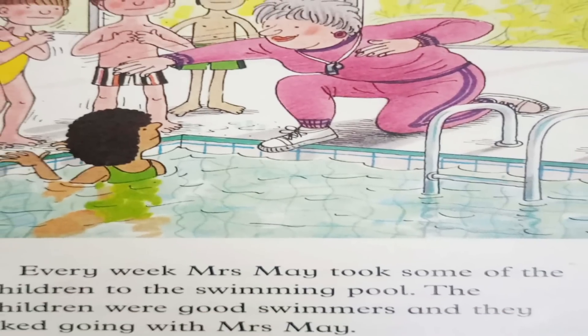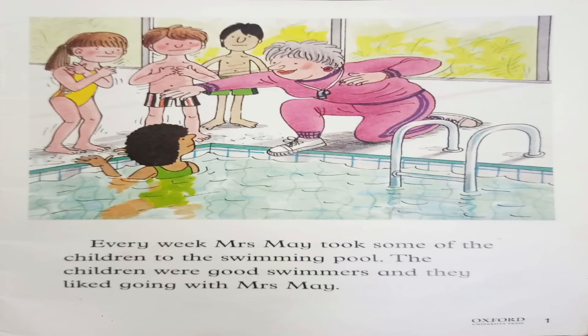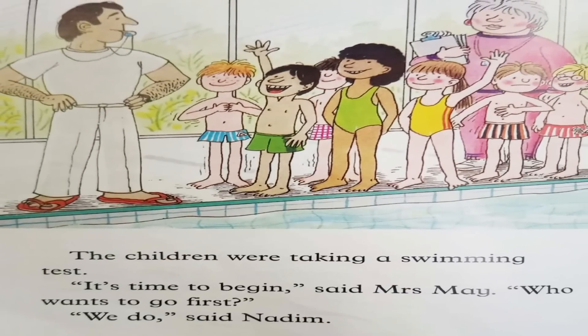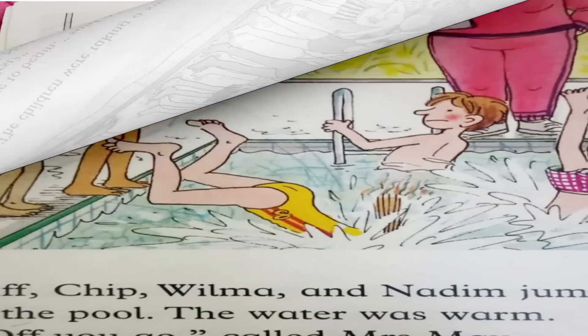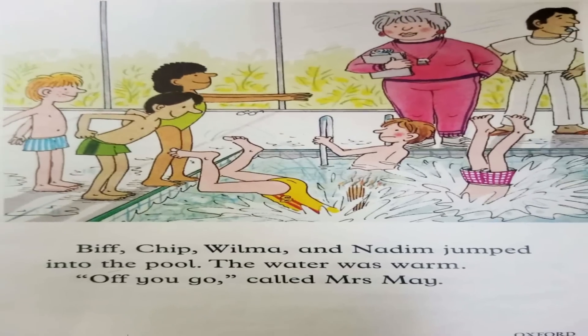Every week Mrs. Smith took some of the children to the swimming pool. The children were good swimmers and they liked going with Mrs. May. The children were taking a swimming test. It's time to begin, said Mrs. May. Who wants to go first? We do, said Nadim. Biff, Chip, Wilma and Nadim jumped into the pool.